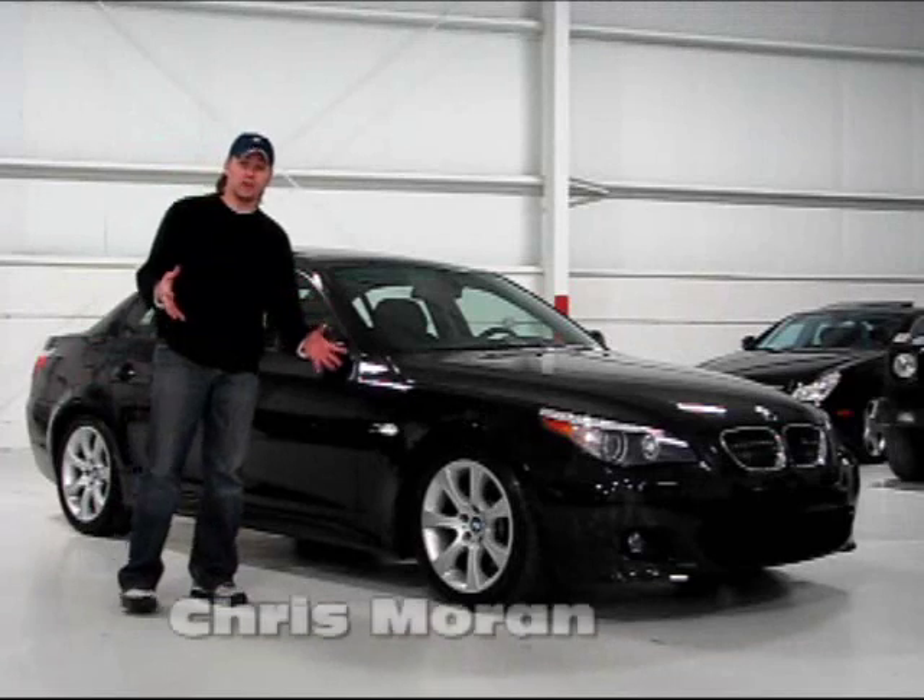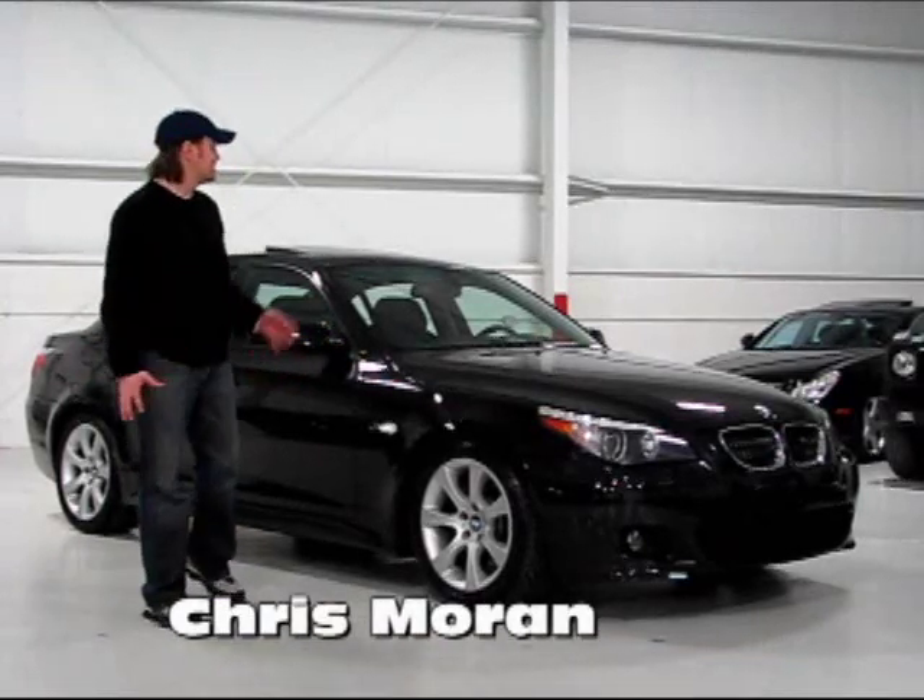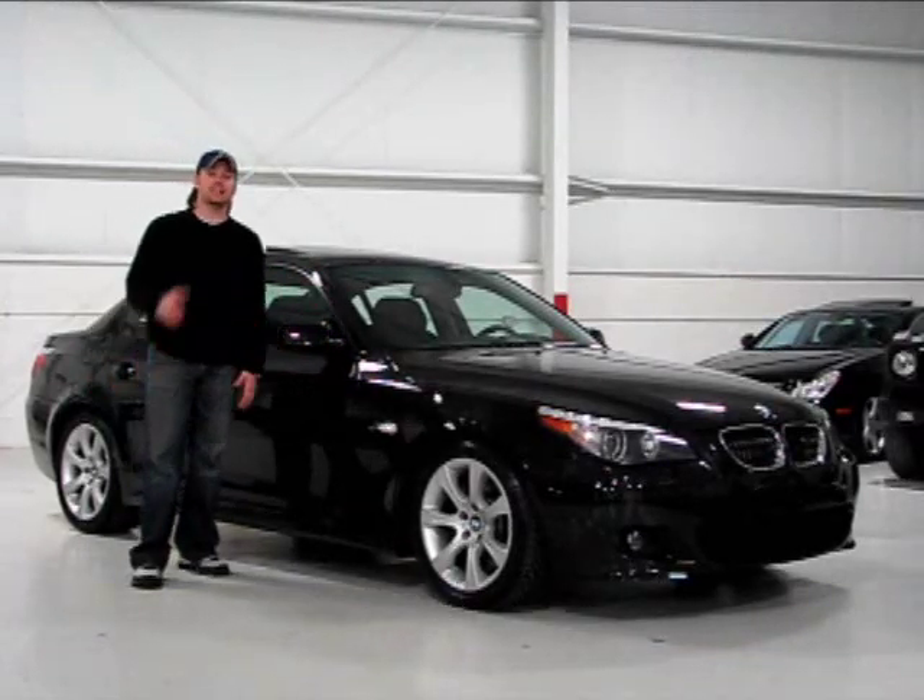Let's take a look at one of the closest things to an automatic transmission M5. This is the 2007 BMW 550i Sport.